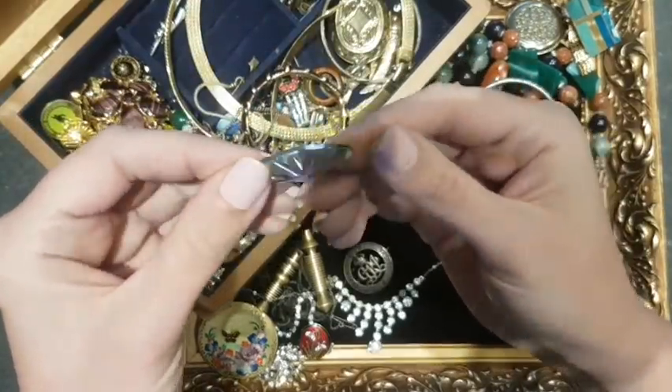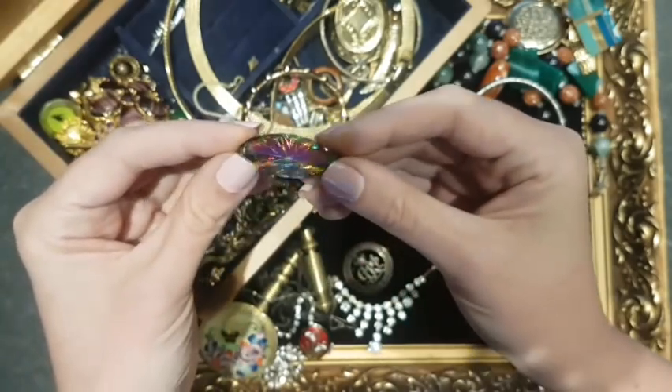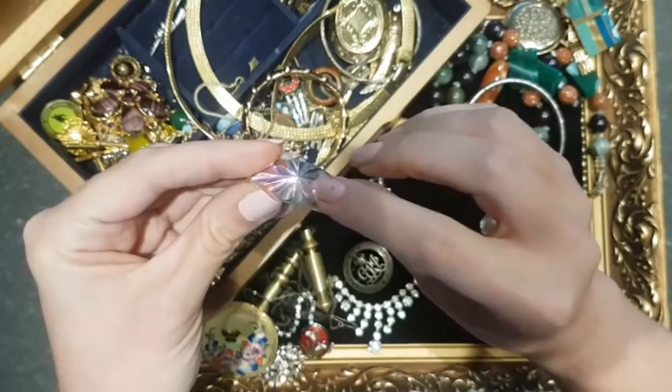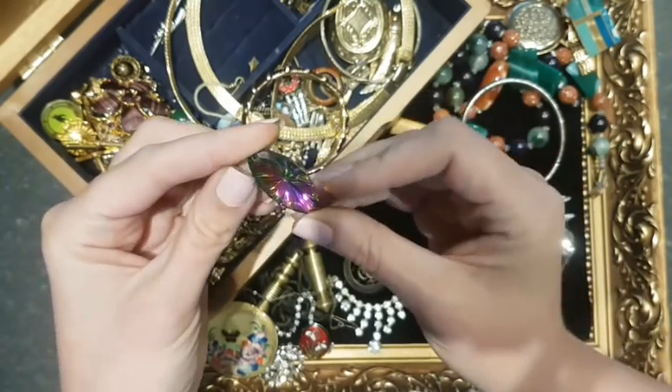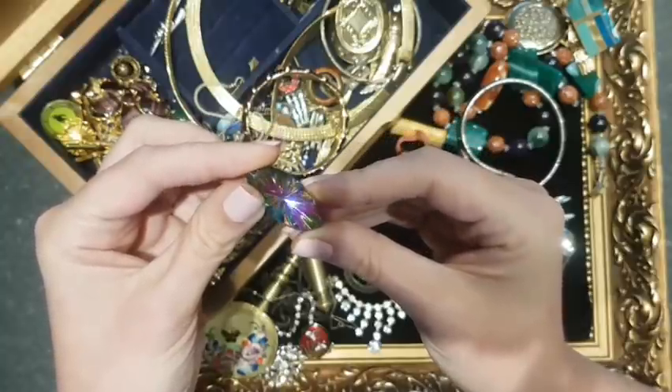A little sparkler — I'm quite tempted to fix it by putting a little chain in there. Look at that — it's glass with foil back and then it's painted on the foil, but it is super pretty. If I don't fix it, it'll go into a vintage broken lot for someone else to have fun with.